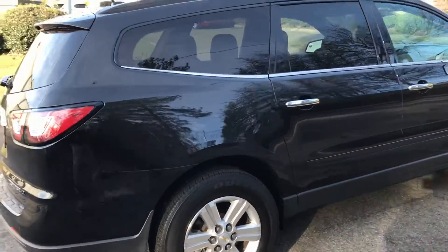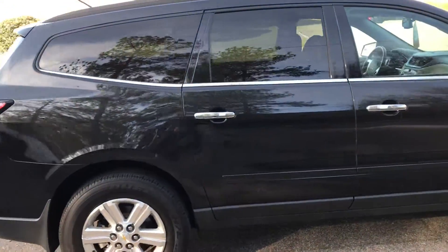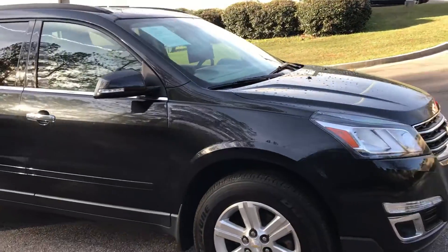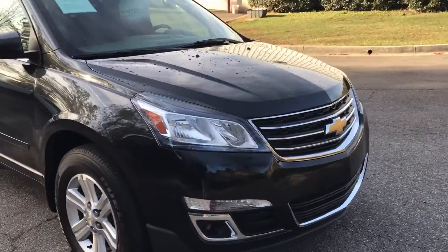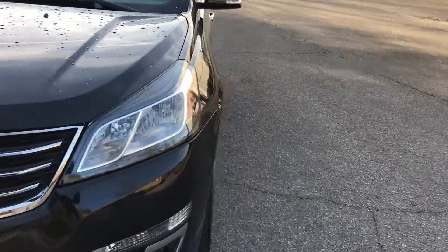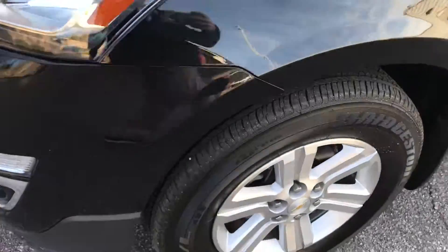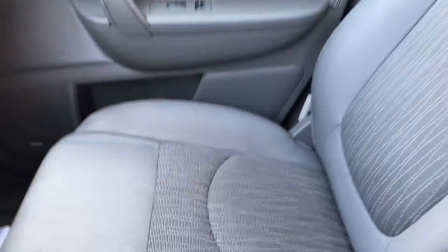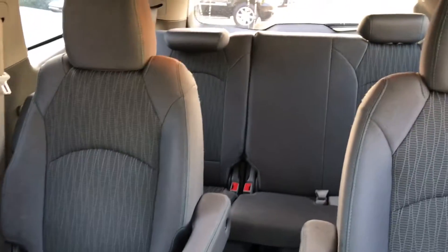It is the LT. Clean Carfax. Beautiful car. It has the third row. Get you a quick look inside. Tires are like new. Gray cloth power seats. Captain's chair second row.